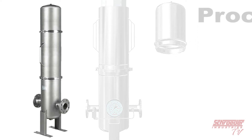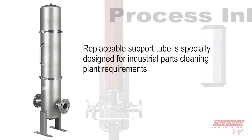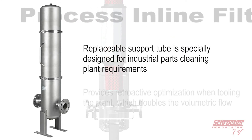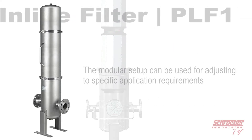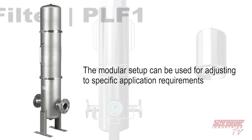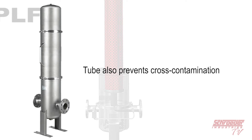The replaceable support tube gives users more flexibility in that the tube is specially designed for the requirements of industrial part cleaning plants. It provides retroactive optimization when tooling the plant, which also doubles the volumetric flow. The modular setup can be adjusted to application requirements and replaced in the case of damage. This tube also helps prevent cross-contamination.